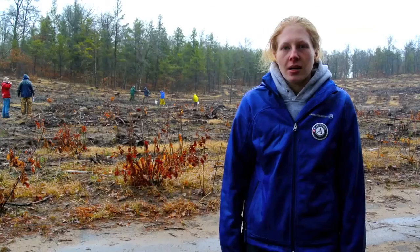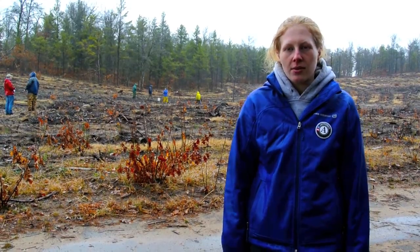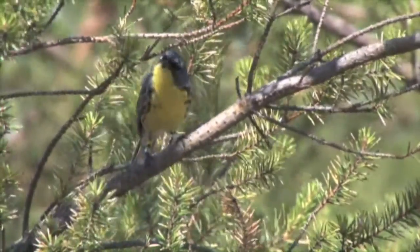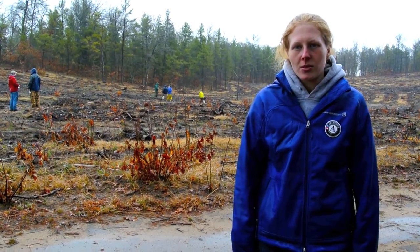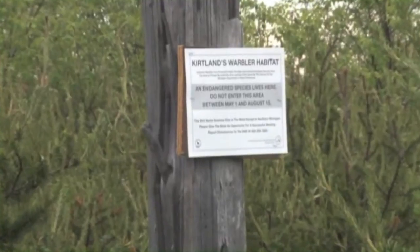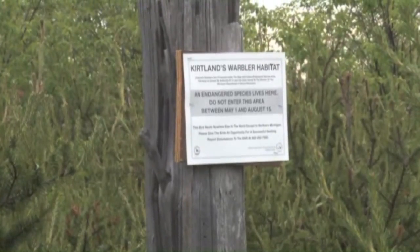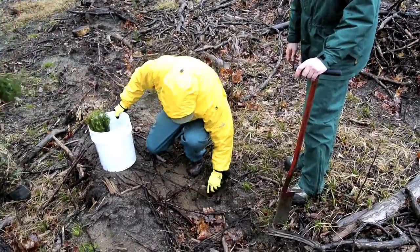Back behind me here are young jack pine that in the next 5 to 10 years will be good habitat for the endangered Kirtland Warbler. They'll be up here in mid-May or so — they migrate up from the Bahamas. Right now there are about 2,000 singing males, which is great. They've come back from the brink of extinction and we're facing the possibility of taking them off of the endangered species list.